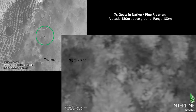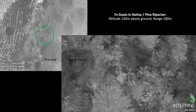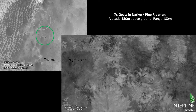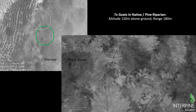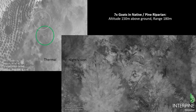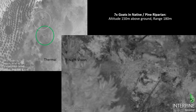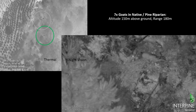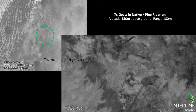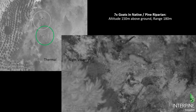Here we've got some goats in a native riparian scrubby gorse-pine type area, 180 meters out with the drone at 150 meters altitude. You can see the drone picking up those goats and even the glint of their eyes from time to time in the night vision camera. We're tagging each one with a GPS location — not from the drone, but using the laser range finder to tag the location of all seven of those goats.